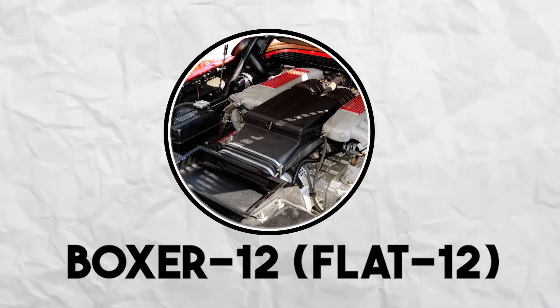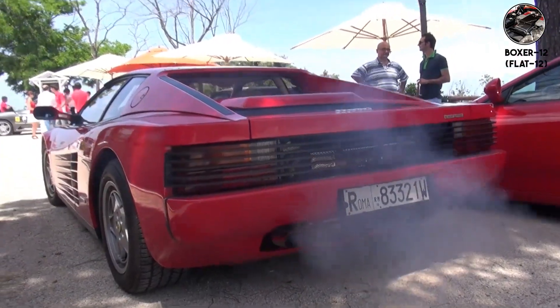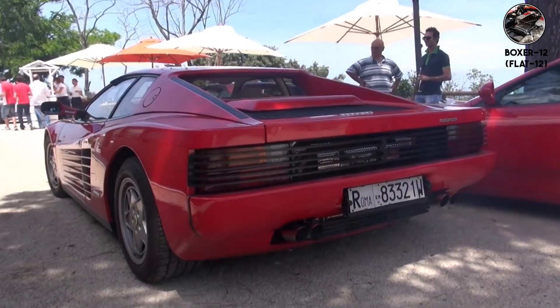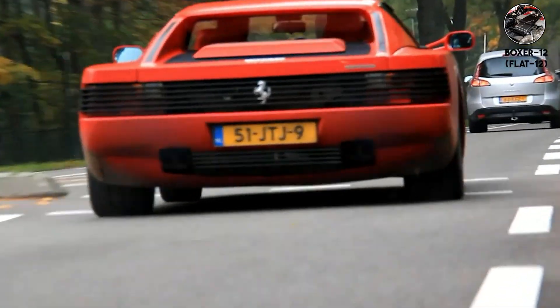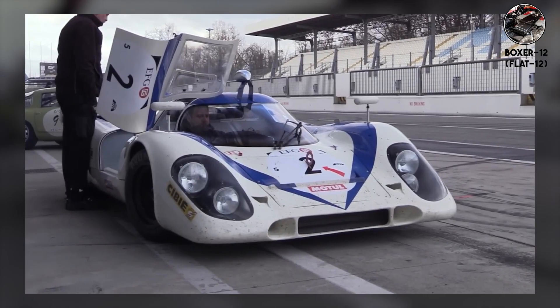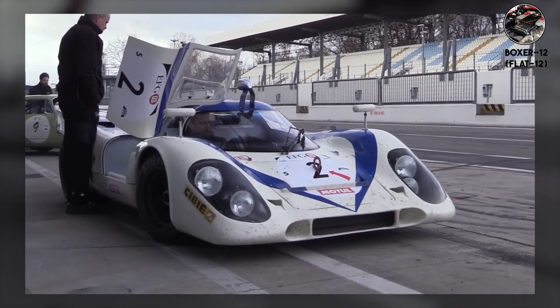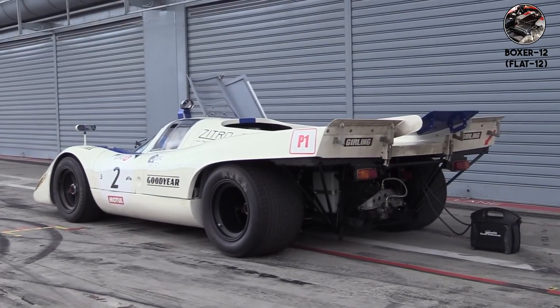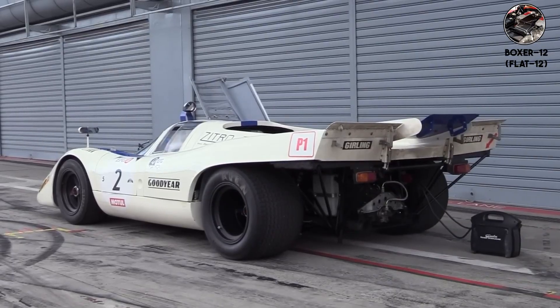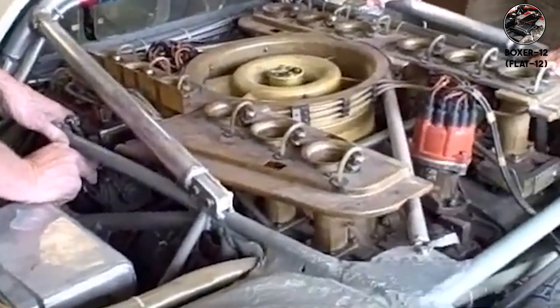Boxer twelve, flat twelve — twelve cylinders, horizontally opposed. The Testarossa's flat twelve sounds broader, fuller than a traditional V12: the sound of 1980s excess, smooth but dramatic, refined but angry. The Porsche 917's flat twelve dominated Le Mans and Can-Am racing — it sounds like a traditional flat six multiplied by two, that distinctive Porsche rasp but with twice the cylinders and twice the drama.